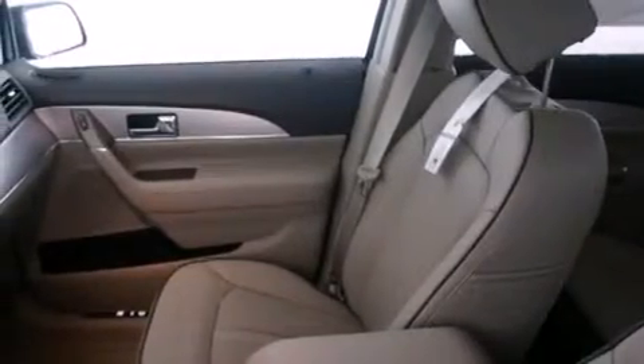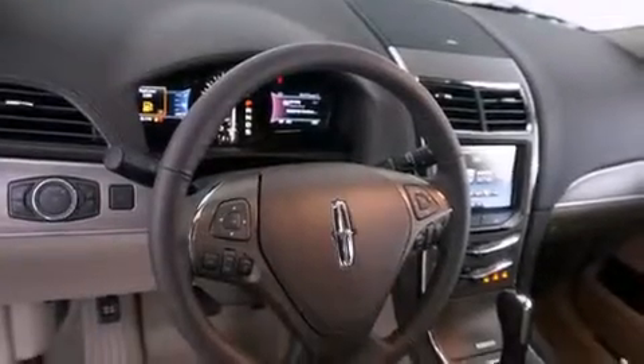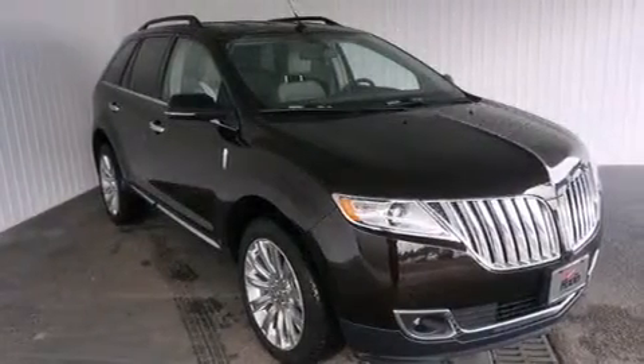Memory settings for the seat's positions so you can recall your favorite alignments with the push of one button. Air conditioning, cruise control, rear curtain airbags, and rear seat childproof door locks.